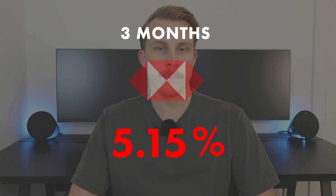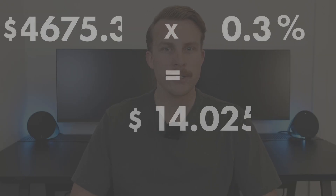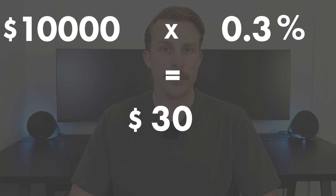The first account we're looking at is HSBC, coming in with an introductory rate of 5.15% per annum for three months. This is nowhere near the best account we'll see today, but at a 0.3% increase over the big four, on a base of $10,000 you're looking at roughly a $30 difference per year.